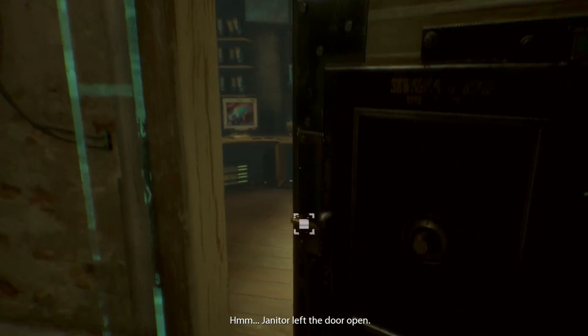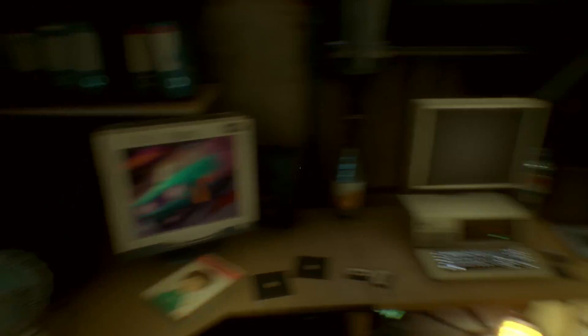Janita left the door open. Come in. We did it — we hacker. Hacker man, open the door.